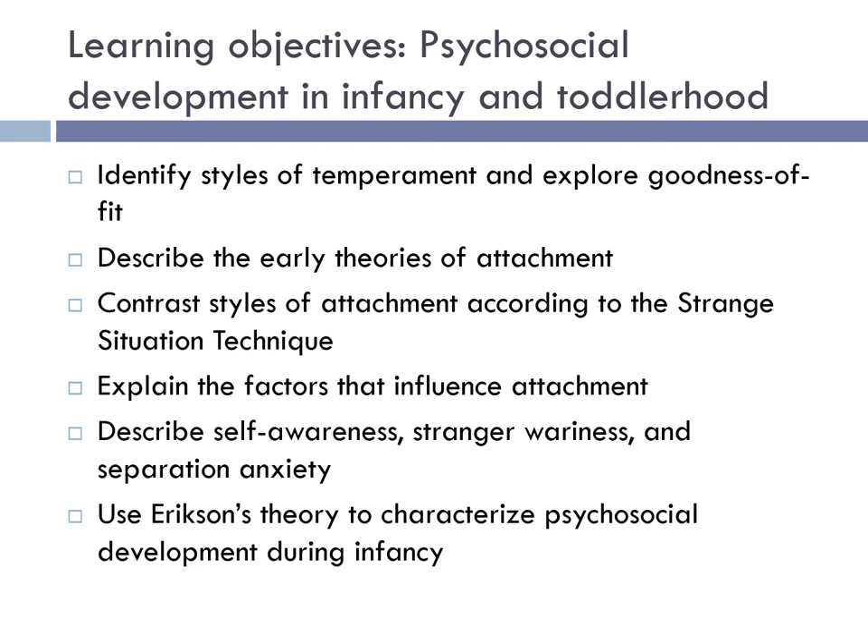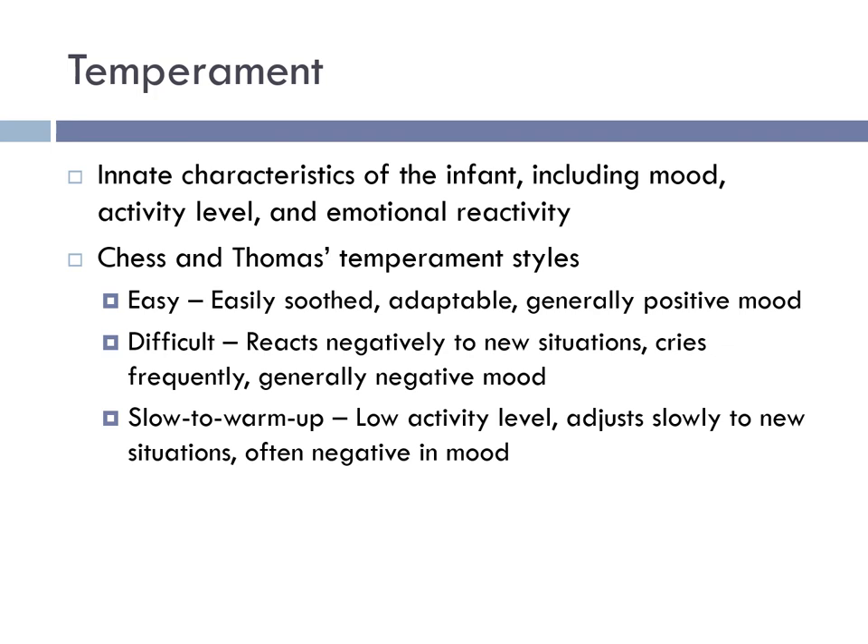We're now going to look at psychosocial development in infancy and toddlerhood. By the time you finish this section, you should be able to identify styles of temperament and explore goodness of fit, describe early theories of attachment, contrast styles of attachment according to the strange situation technique, explain the factors that influence attachment, describe self-awareness, stranger wariness, and separation anxiety, and use Erikson's theory to characterize psychosocial development during infancy.